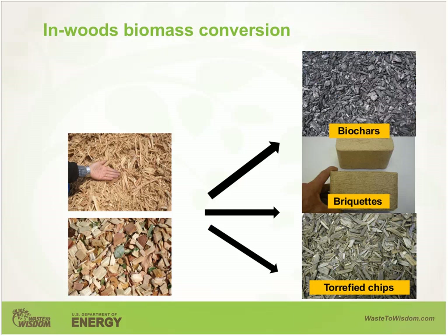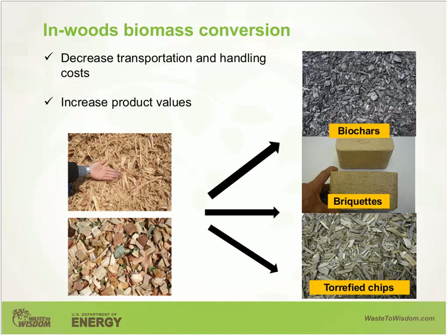By doing in-woods conversion integrated with current operations, we expect two major benefits. Number one, we can significantly decrease transportation and handling cost — because we are dealing with very low or no moisture content when producing biochar, and very highly compacted, high-density material when producing briquettes. The second benefit is an increase in product value by converting feedstock to biochar, briquettes, and torrefied wood chips. The combination of these two benefits would significantly address the poor economics in the utilization of forest residues.